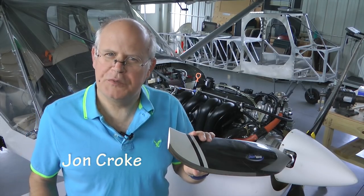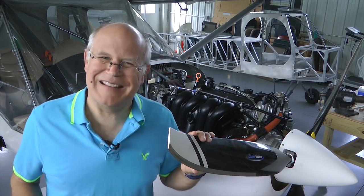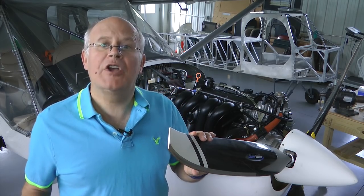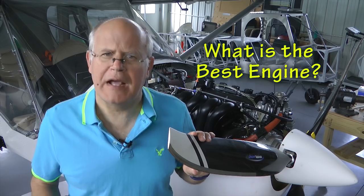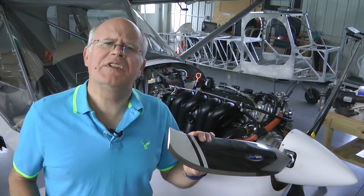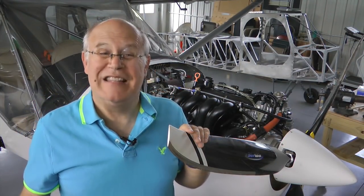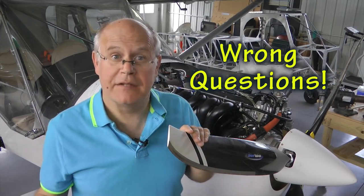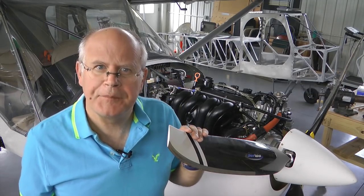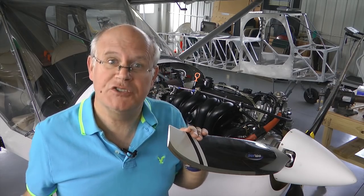Welcome back to Homebuilt Help's tip of the week. This week we're going to talk about a somewhat complicated topic based on a question I get all the time: 'Hey John, what is the best engine I should be using with my small homebuilt project?' or 'What type of engine do you have in your aircraft?' Unfortunately, these are all the wrong questions to be asking if you're truly interested in picking the best engine for your aircraft. It doesn't matter what I think about an engine — my opinions are just as cloudy as anyone else's.